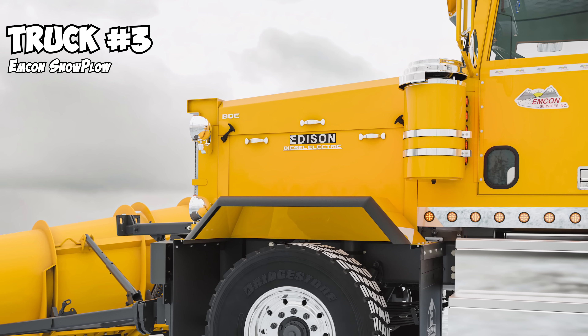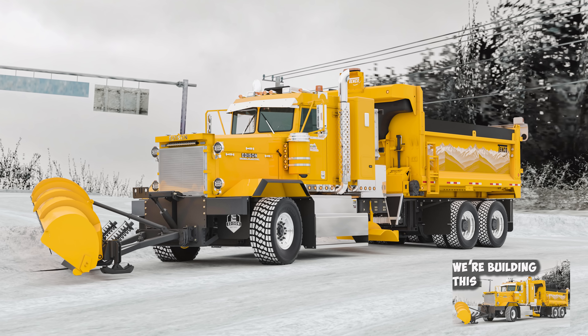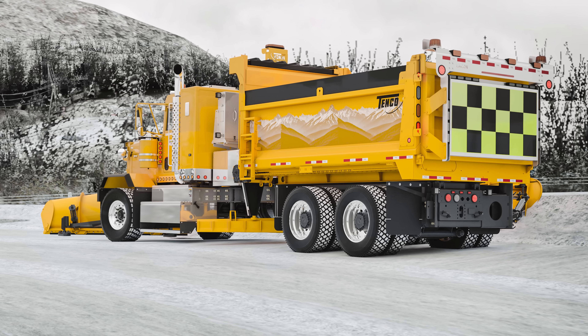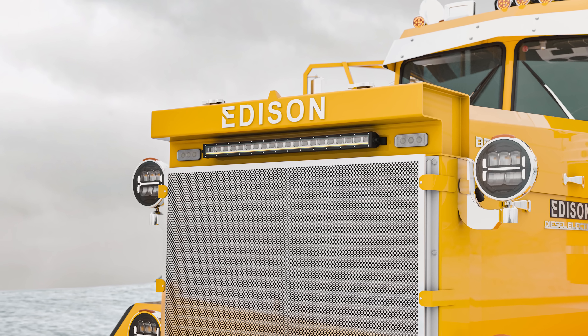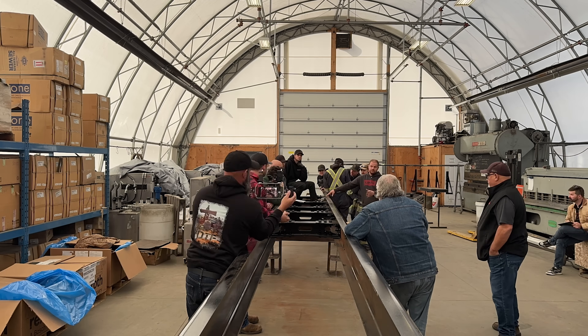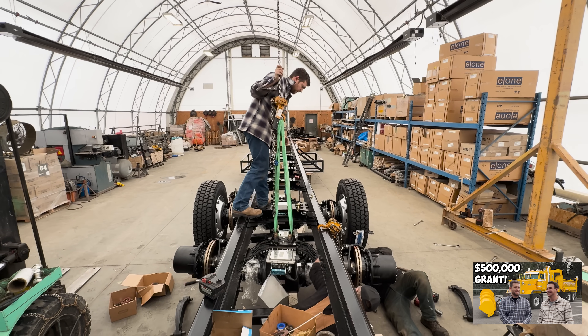Truck number three is going to be for MCON. Make sure you go watch the video on the MCON Snowplow — we'll put all these videos in the link description. As you guys know, I ran the snowplow for a couple of seasons and I think it's a great use of the hybrid application. MCON is a local shop in town in Merritt. That truck is currently being built in their shop right now — we're putting the frame rails, suspension, and axles on — and that's the one we got a $500,000 grant to build.